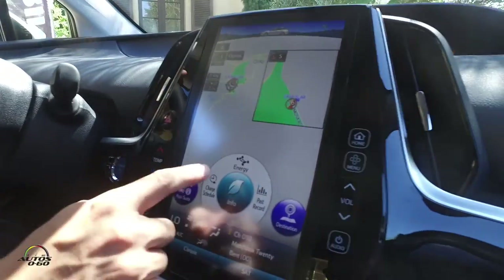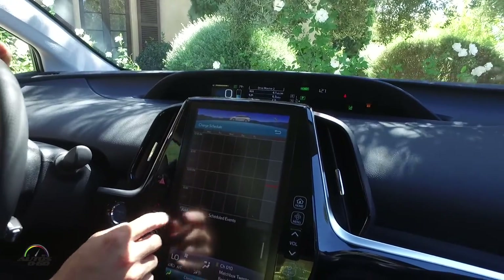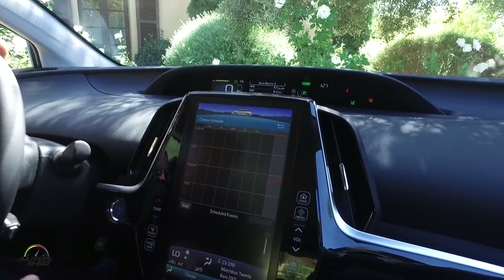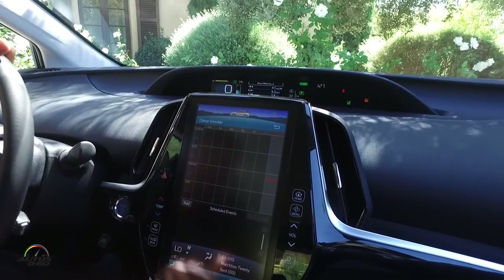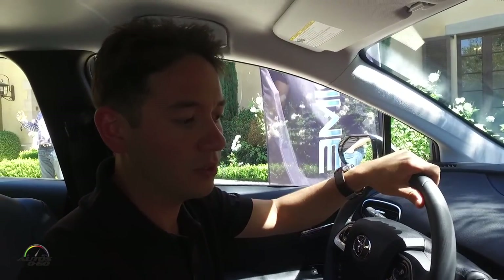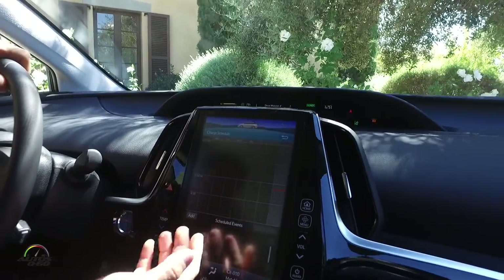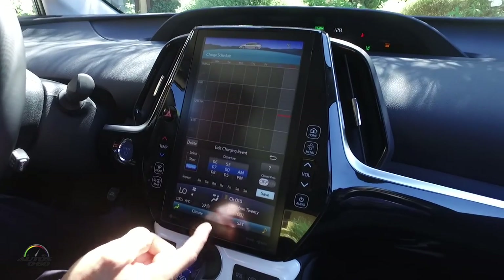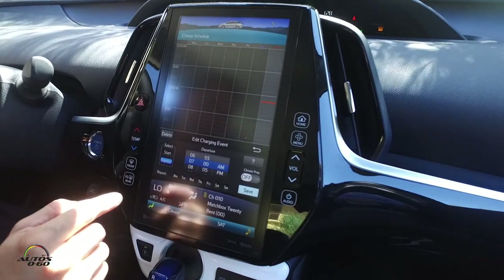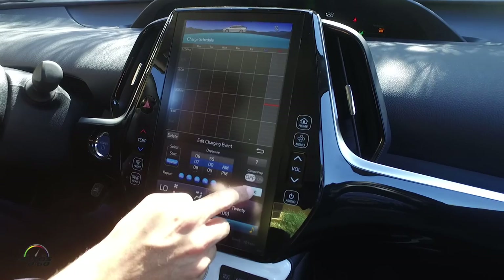Another great feature on all of the Prius Prime models is the charging schedule feature. It allows me to take advantage of off-peak electrical times to charge my vehicle. Typically when you get home at six or seven o'clock at night, that's when electricity is the most expensive — not when you'd want to charge. You really want to charge in the early morning or middle of the night. I can go in here and add a charging event, setting my departure time — say, 7 a.m. tomorrow morning, which is my normal time Monday through Friday.